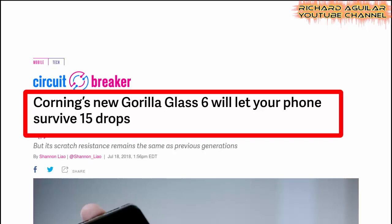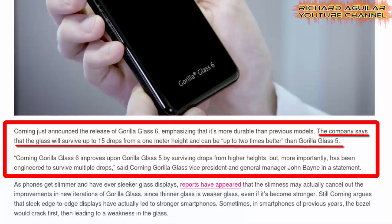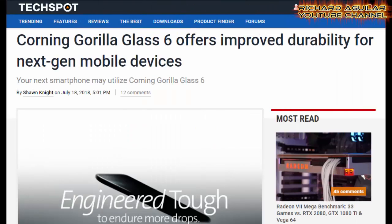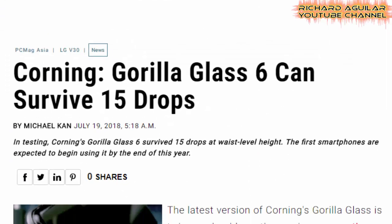Corning's new Gorilla Glass 6 will let your phone survive 15 drops. The company says that the glass will survive up to 15 drops from a 1-meter height and can be up to 2 times better than Gorilla Glass 5. Techspot.com says Corning Gorilla Glass 6 offers improved durability for the next generation of mobile devices. An article from PCMag.com says the same: Corning Gorilla Glass 6 can survive 15 drops.